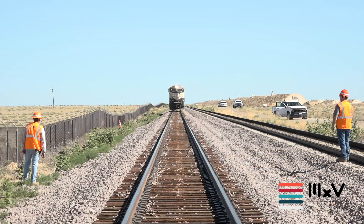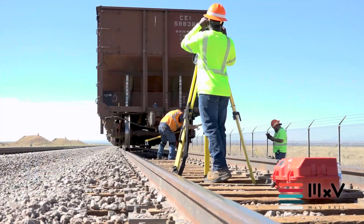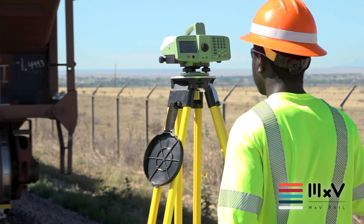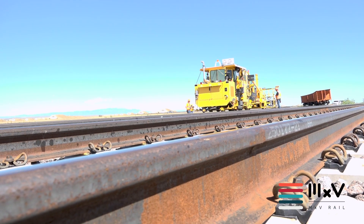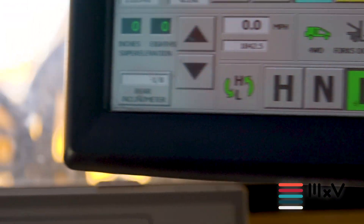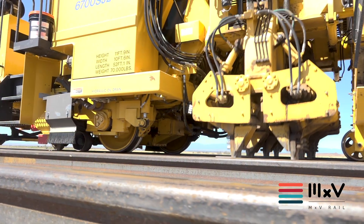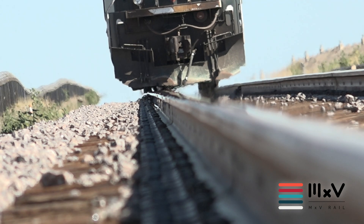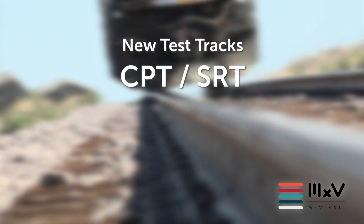MXV Rail's team of over 250 rail professionals builds on a legacy of being the railroad's premier rail advisory for more than four decades. MXV Rail provides end-to-end services for today's complex challenges — from modeling and simulation to testing and evaluation. MXV Rail's expertise is unmatched.